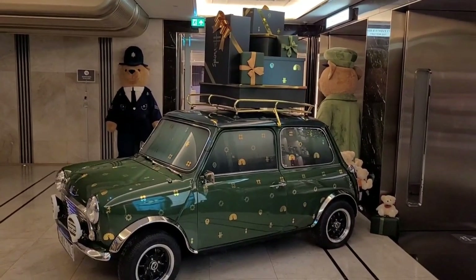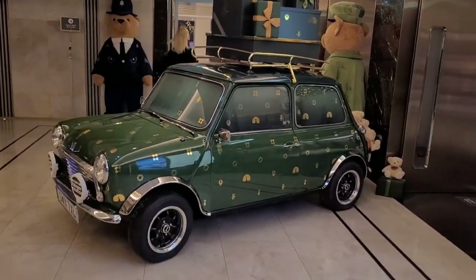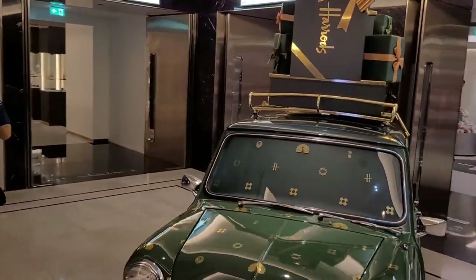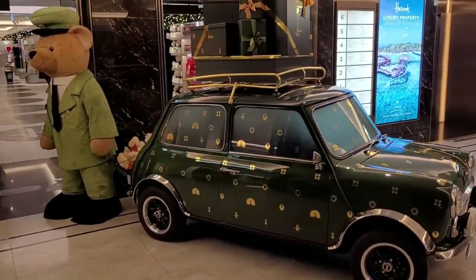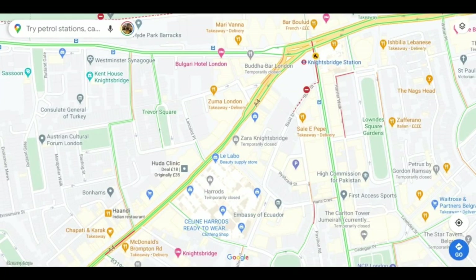Whichever way you choose to get to Harrods to come and see the Christmas department, this is one novel way — it's Harrods' own branded Mini. Yes, it probably is available, but I would think they'll take away the H and the various other bits and pieces from the windscreens. Your very own Harrods Mini if you want it. Although, if you're like most normal people, you'll get there on Knightsbridge Station on the Piccadilly Line.